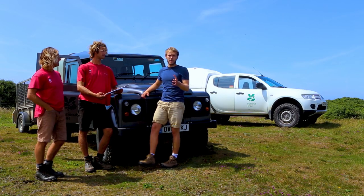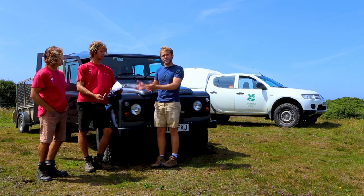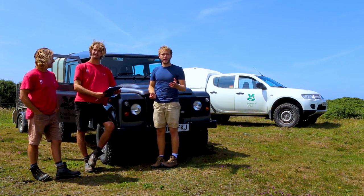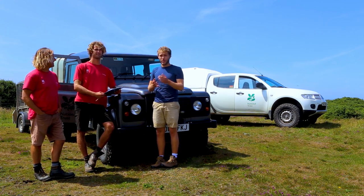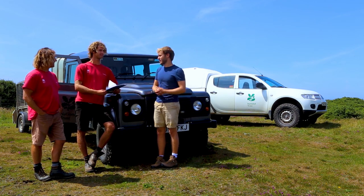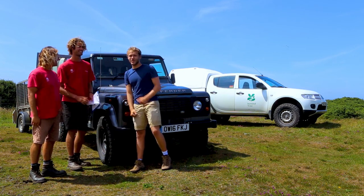For these two weeks it is the Big Butterfly Count, so today we've been doing this great survey with the National Trust, but this is where you guys can get involved. All you need is 15 minutes, either a smartphone or a pen and paper, and you can do your own Big Butterfly Count in your back garden or your local patch and submit it to the Butterfly Conservation Charity. Cheers guys, thank you very much. Thank you very much, see you again soon.